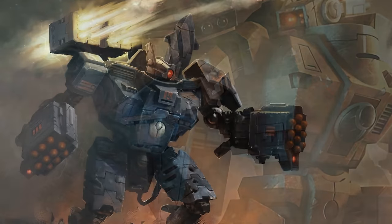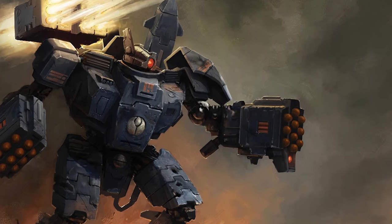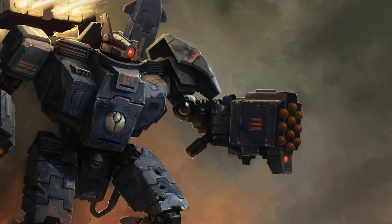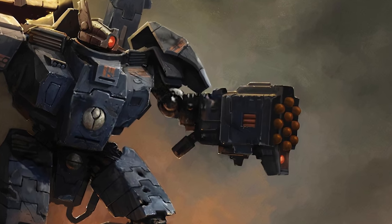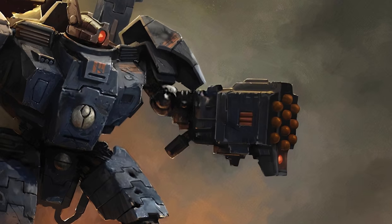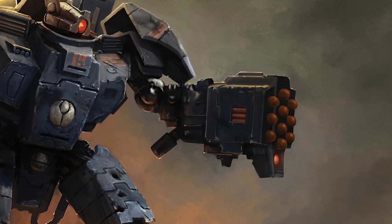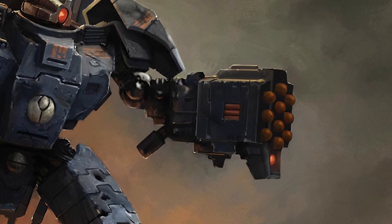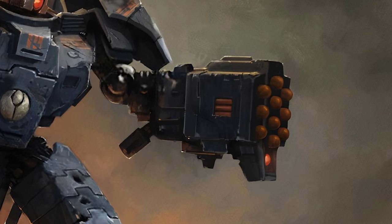Next up is the missile pod. Unlike the cluster rocket system, which basically serves as a carpet bombing checkmate, the missile pod is more versatile — you fire one rocket at a time, hoping to drag out its use for as long as possible. It's great for taking down single armoured targets, but due to its size can only be used by battle suits and aircraft. If you're feeling a bit naughty, you can use the high-yield missile pod, which is the same thing but contains significantly more rockets at the cost of being heavier and bulkier.